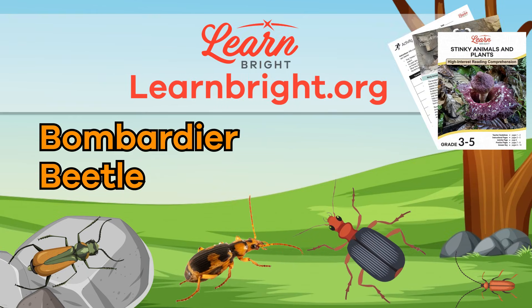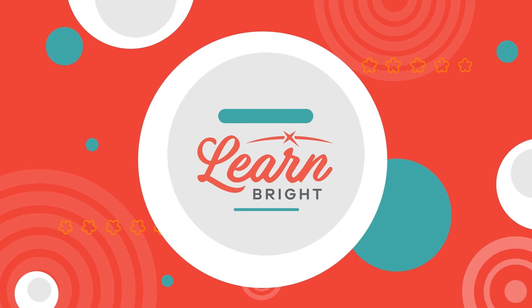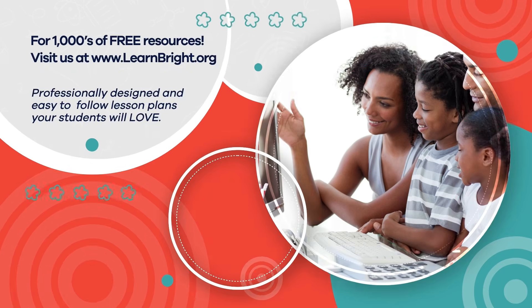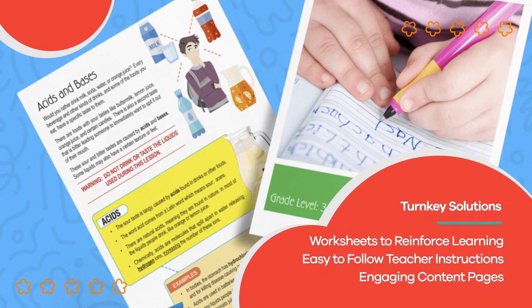Thanks for learning with us today. See you next time, friends! Hope you had fun learning with us. Visit us at learnbright.org for thousands of free resources and turnkey solutions for teachers and homeschoolers.